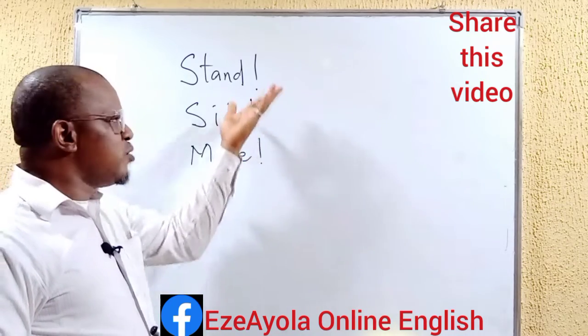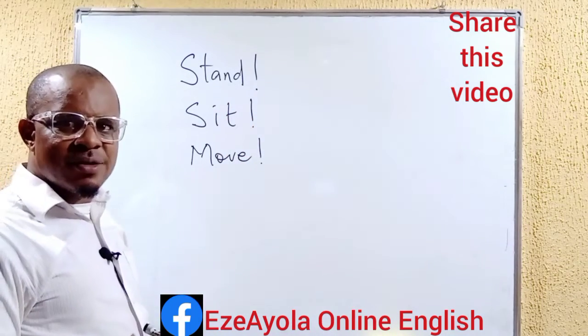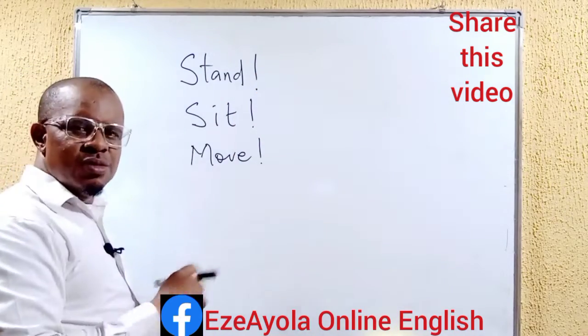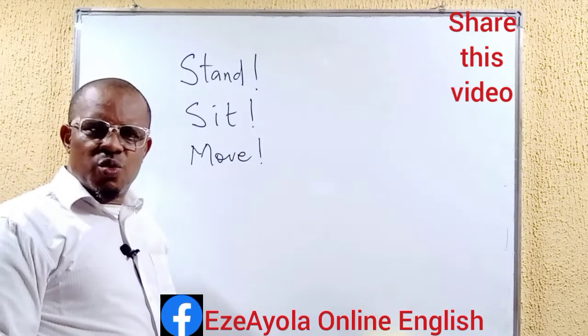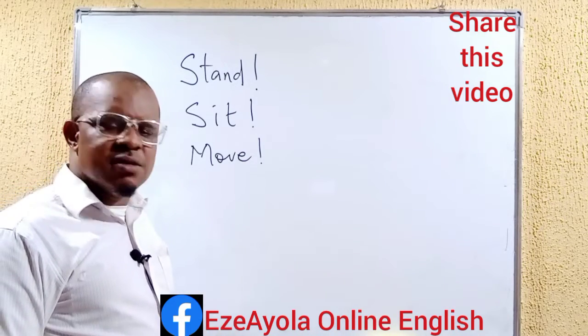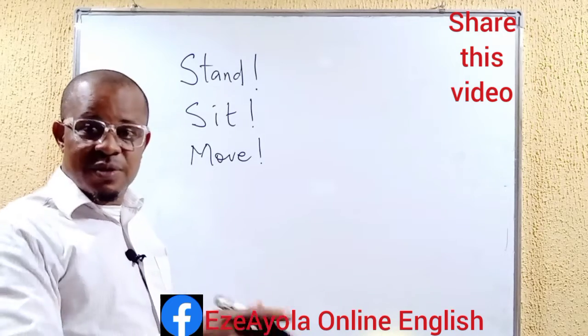We've used this to express commands. That's why we have the exclamation mark. Now coming to a situation where someone is sitting, I yell at him or her, 'stand.'